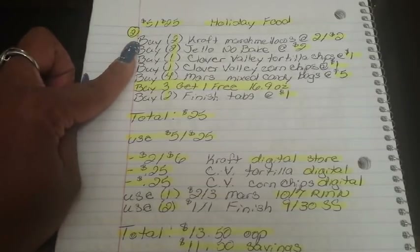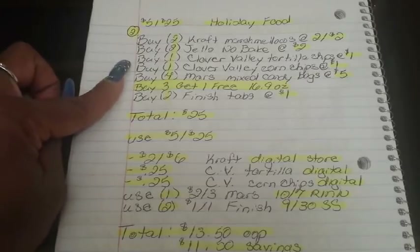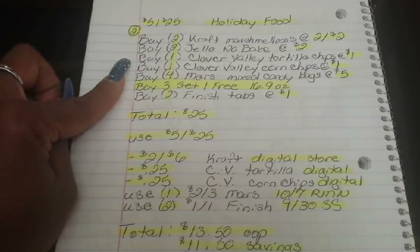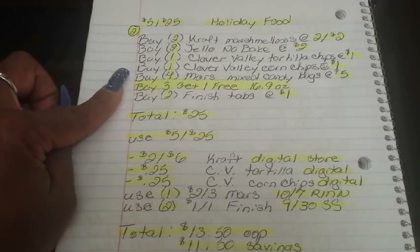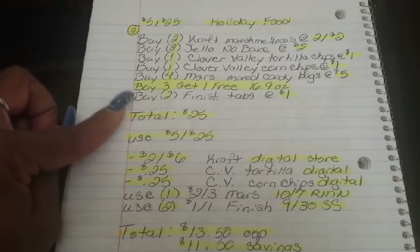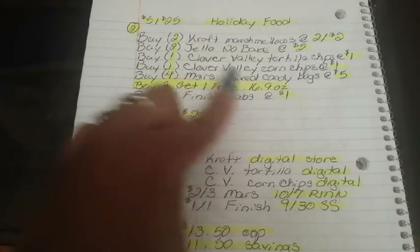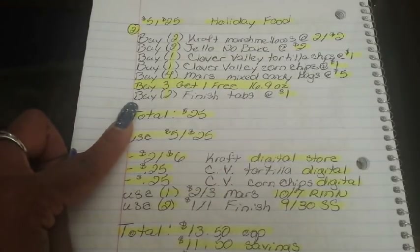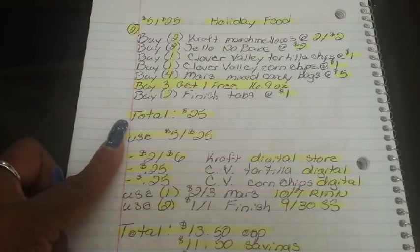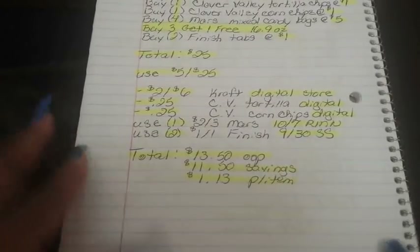For this one, buy two Kraft Marshmallows at two for $2, two Jell-O No Bakes at $2 each, one Clover Valley Tortilla Chips at $1 from your dollar aisle, one Clover Valley Corn Chips at $1, four Mars Mixed Candy Bags — those are $5 and on sale buy three get one free (16.9 oz bags), and two Finish tabs at $1. After all of that, your total comes to $25.